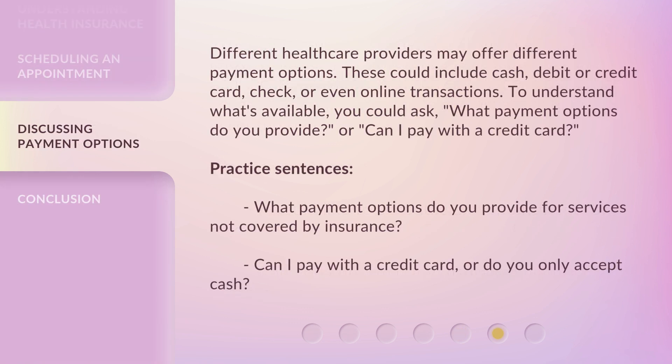Different health care providers may offer different payment options. These could include cash, debit or credit card, check, or even online transactions. To understand what's available, you could ask: "What payment options do you provide?" Or, "Can I pay with a credit card?" Practice Sentences: What payment options do you provide for services not covered by insurance? Can I pay with a credit card, or do you only accept cash?